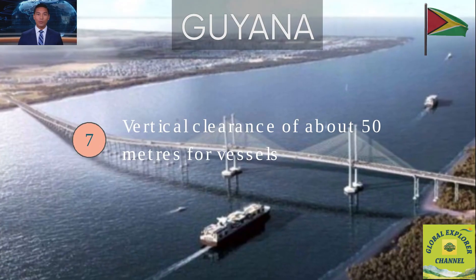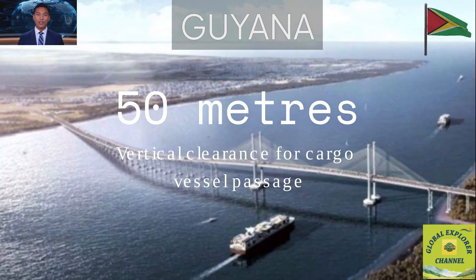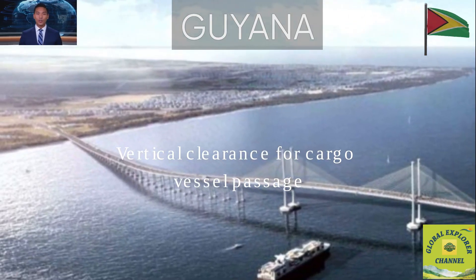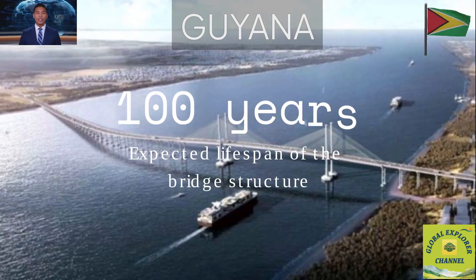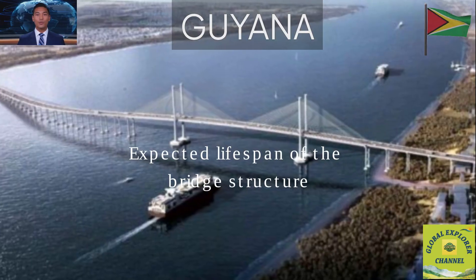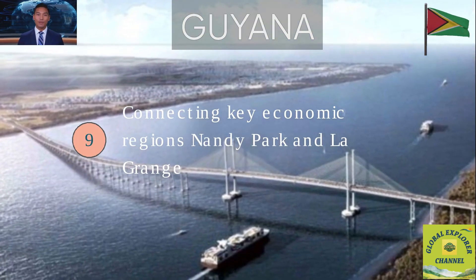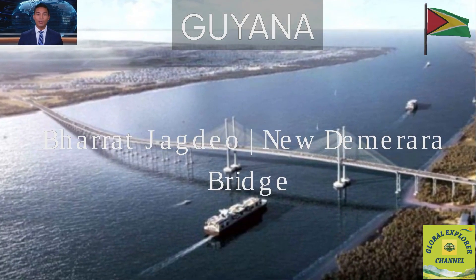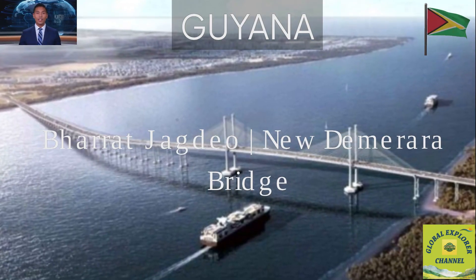Fact 7: Vertical Clearance of About 50 Meters for Vessels, enough for large cargo vessels to pass safely. Fact 8: Designed for a 100-year lifespan using corrosion-resistant materials, ideal for Guyana's tropical conditions. Fact 9: Connecting Key Economic Regions — Nandy Park and LaGrange. It connects Nandy Park on the East Bank to LaGrange on the West Bank, linking regions 3 and 4, two key economic zones.